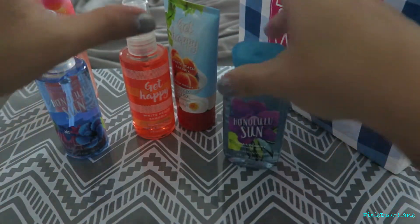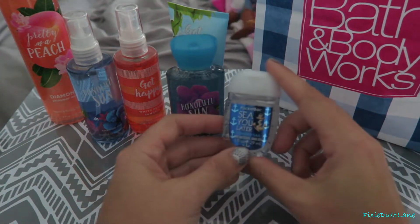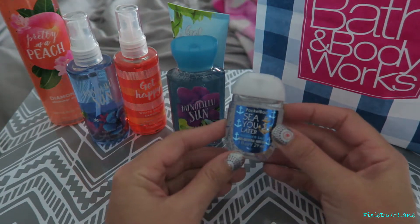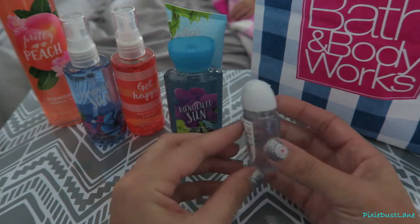I got this diamond shimmer mist in Pretty as a Peach. I like it because it has this little shimmer to it when you spray it on. I did spray it on earlier but it's just really pretty — not too much shimmer, just a little bit.